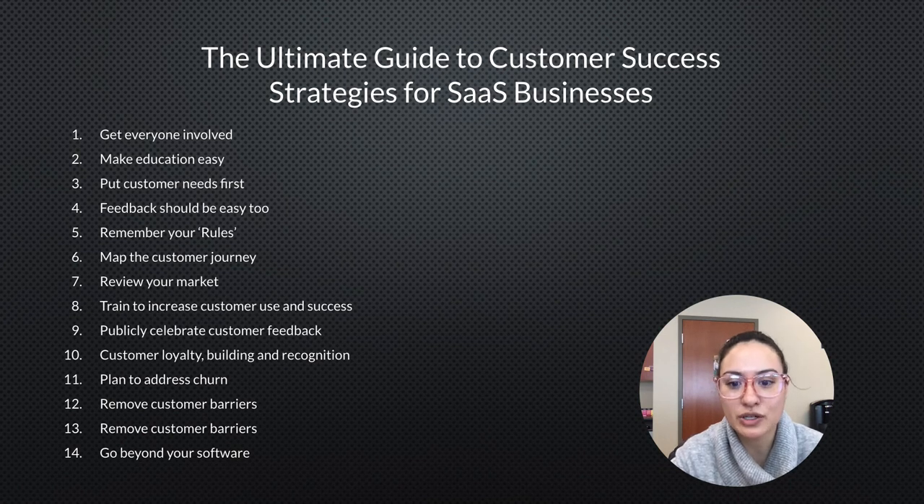Review your market and train to increase customer use and success. Publicly celebrate customer feedback — not just take it in, but make sure that everyone knows you are willing and eager to receive customer feedback. Customer loyalty building and recognition.